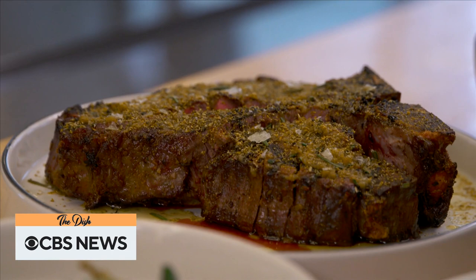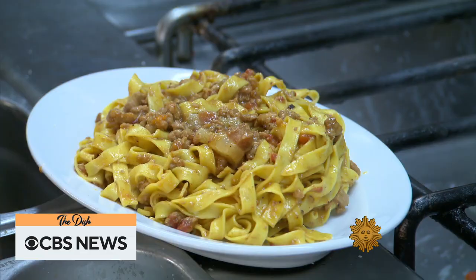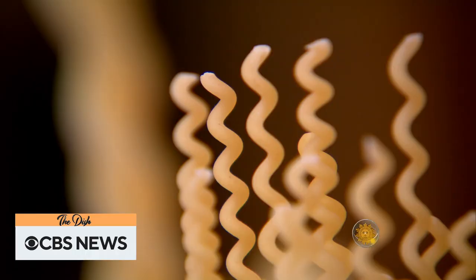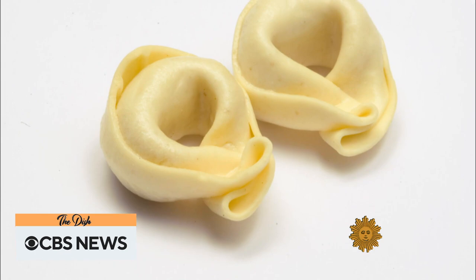Whether you like penne or rigatoni, linguine or fettuccine, there is truly a pasta shape for everyone. Faith Saley shows us the pastabilities are endless in a segment first seen on CBS Sunday Morning. Pasta — delicious, ubiquitous, groovy. In the world of pasta, it's a kind of mirror world, the other side of the looking glass. Everything is absolutely groovy. This one is called cappelletti — little hats.